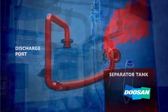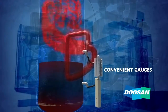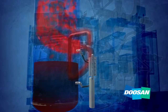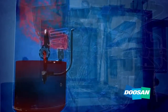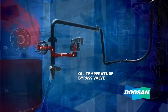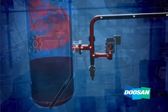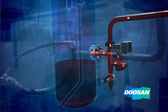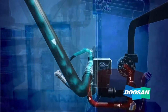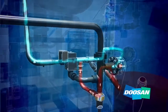The tank acts as both an oil reservoir and a service and fill point for maintenance. A sight gauge conveniently mounted on the tank allows operators to easily monitor oil levels. Hot oil flows out of the separator tank and through the oil temperature bypass valve. If the valve senses the oil is too hot, the oil proceeds to a cooler which lowers the temperature. The bypass valve then mixes hot oil from the separator tank and cooled oil from the cooler, resulting in the ideal air end injection temperature. The oil is then filtered and returned to the air end, ready to repeat the process again.